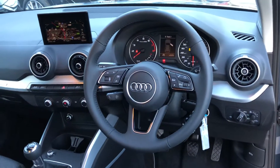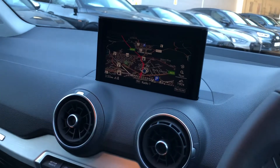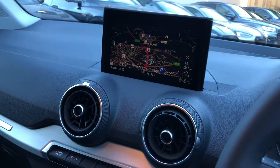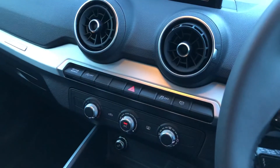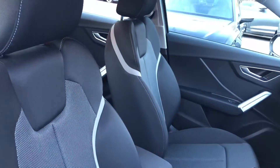Multifunctional leather steering wheel, MMI display with navigation, DAB digital radio and Bluetooth connectivity. We've got the climate control, 6 speed manual gearbox and the full cloth interior.